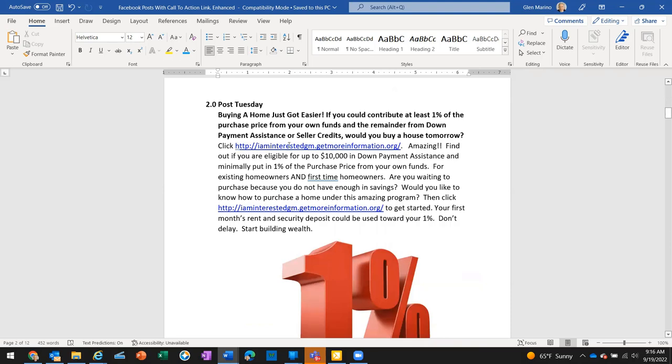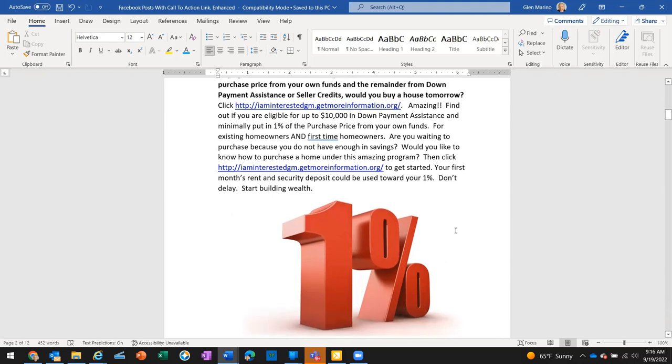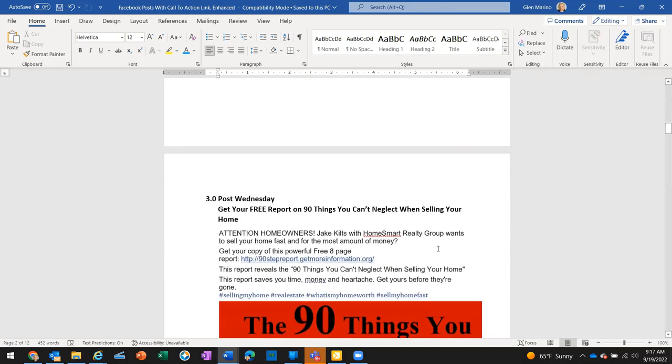When you think about it, a three hundred thousand dollar house at one percent is only three thousand dollars. A renter's security deposit is fifteen hundred and first month's rent is fifteen hundred — that's three thousand dollars they could give to a landlord and own nothing, or they could find out about a program that could make them a homeowner, buy an appreciating asset, and build wealth and equity by coming up with just one percent of the purchase price.